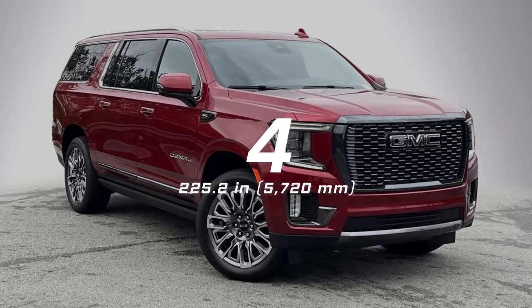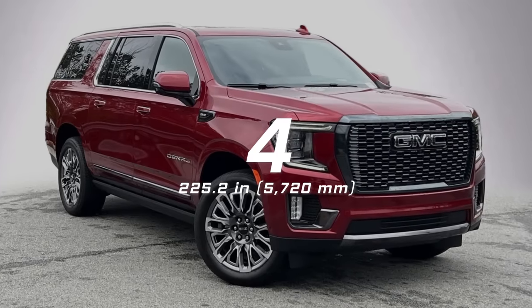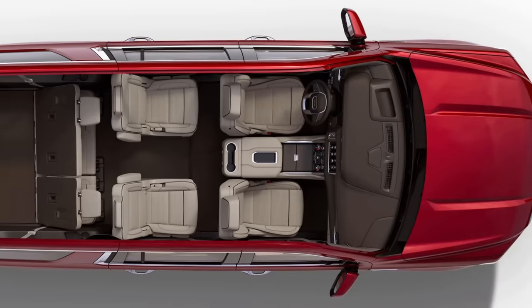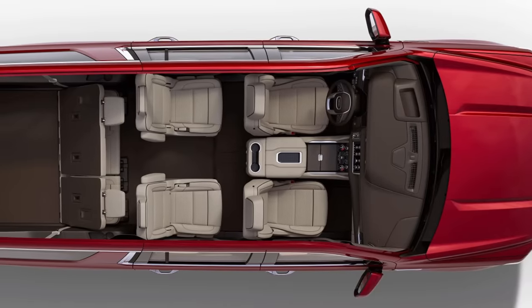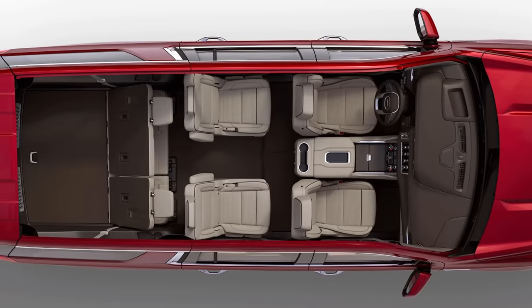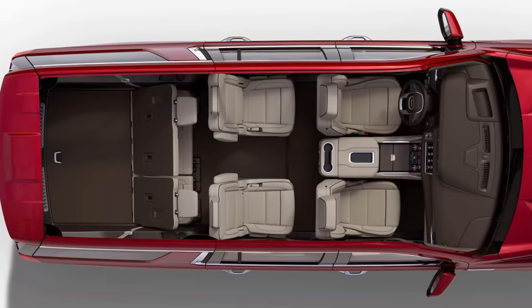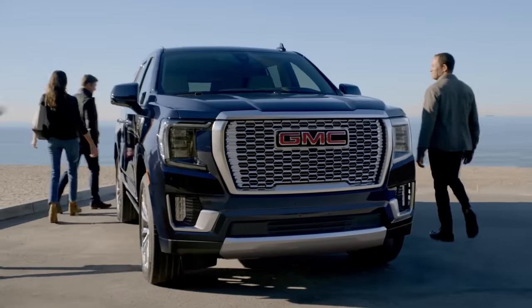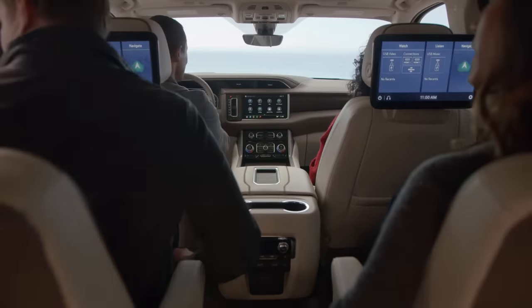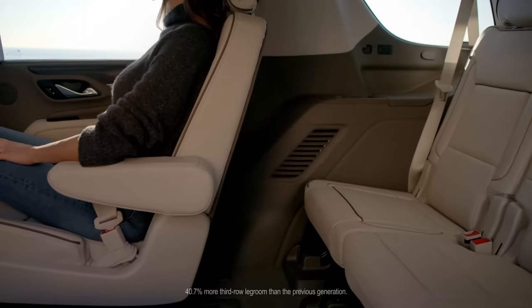Number 4: GMC Yukon XL, 225.2 inches long. The XL is the long-wheelbase version of the Yukon. It provides extra space for a large SUV and has a trunk volume behind the third row of up to 41.5 cubic feet. With a wheelbase of 134.1 inches and a width of 81 inches, it has enough space for eight adults and their luggage at the same time.